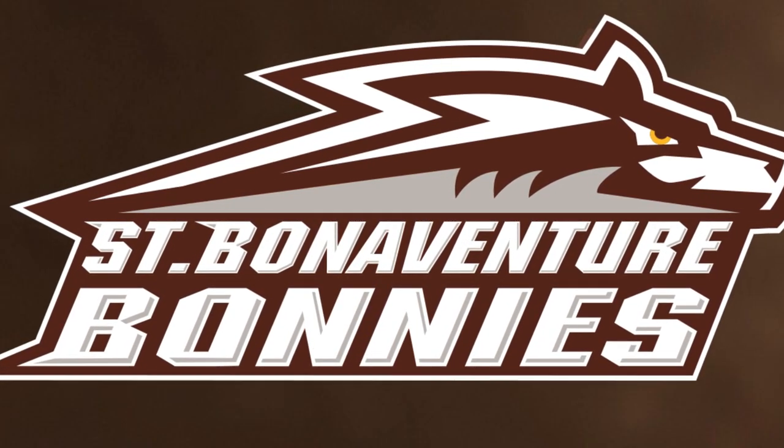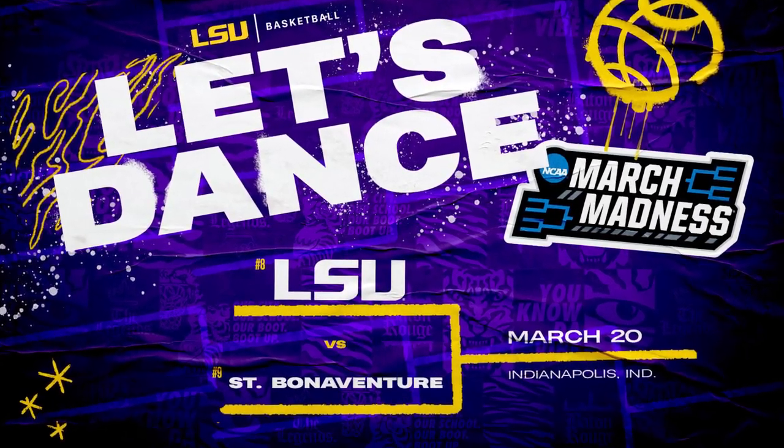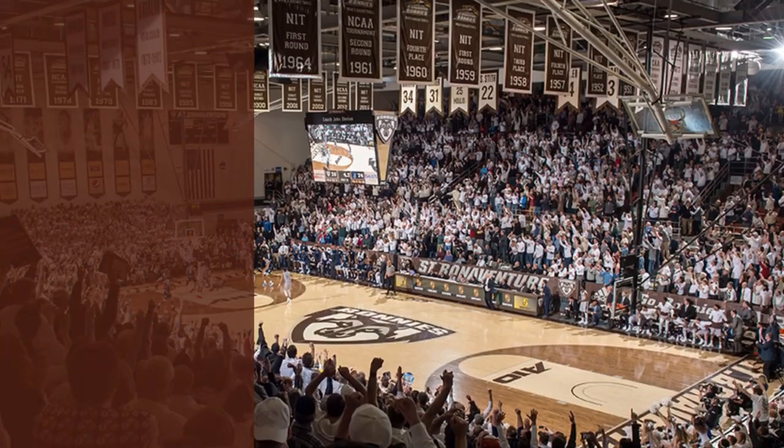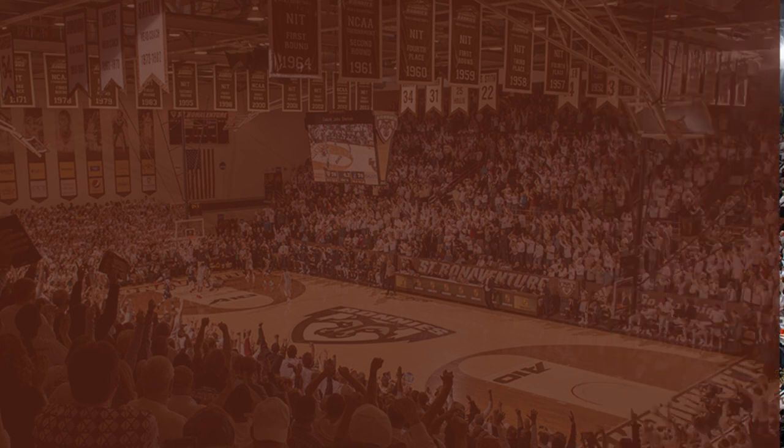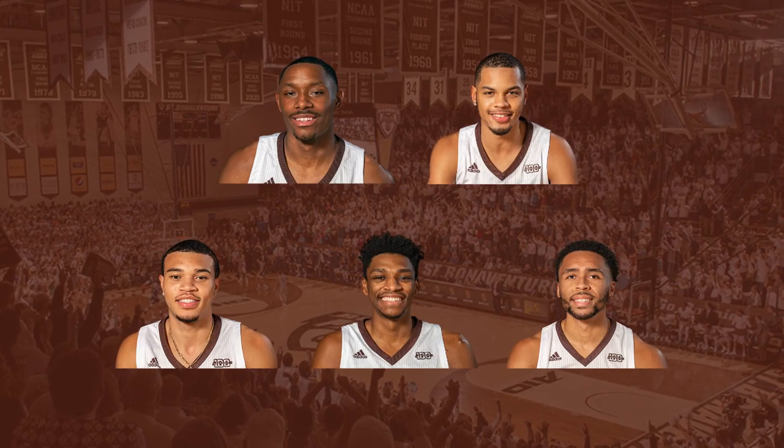What's up guys, welcome back to the channel. Today we're going to be taking a look at St. Bonaventure before their matchup with LSU this coming Saturday. Before we get into the five starters for the Bonnies, make sure you stick around to the end of the video as we take a look at some relevant team stats.